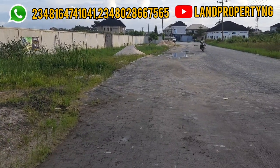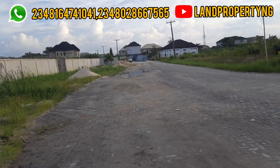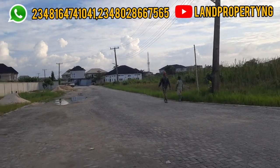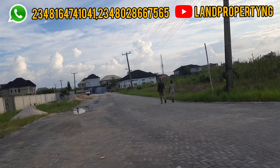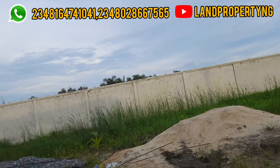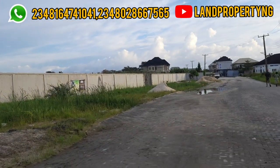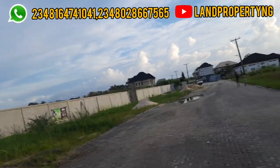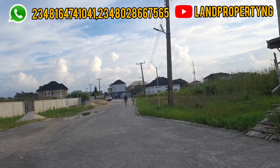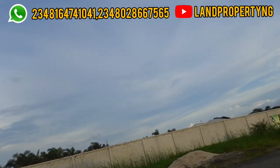The estate is very big, but the plots here are actually limited. One truth you need to know: this estate is not dry land — it's actually marshy. Which means when you buy, you have to do sand-filling. But that shouldn't discourage you, because most of the land on the island is not dry land. People are already living around in this estate, which makes it a unique estate.